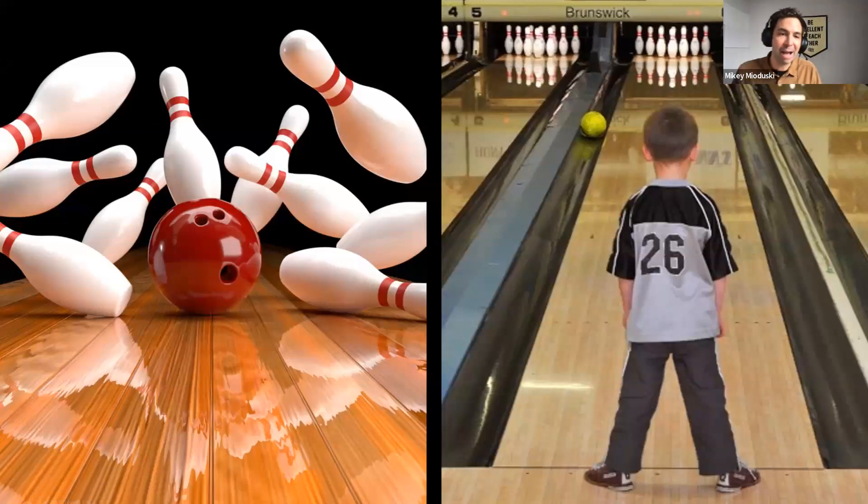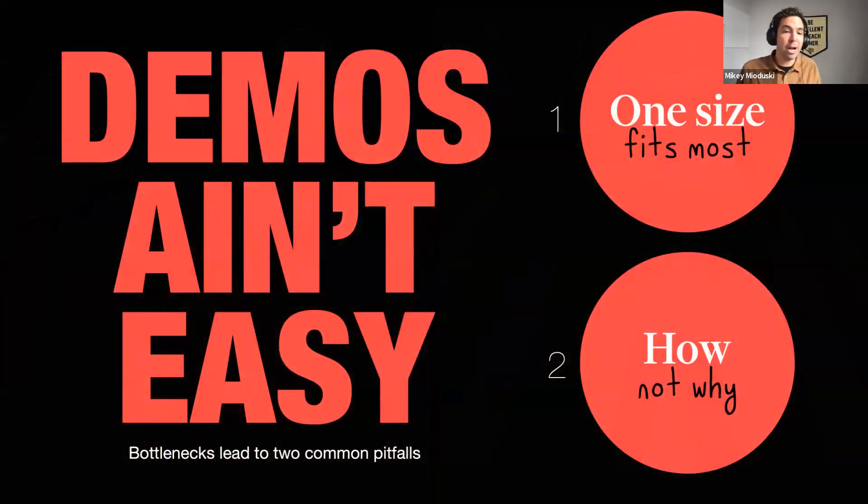Some clients have that one demo person — super technical, charismatic, practically gave birth to the product. They know it so well and know the unique pain points of everyone in the room. But when you think about handing that duty to a BDR, it's troublesome because you don't want them to go off script. Even if there is a script, they may fall victim to the point-and-click demo, just wandering around showing buttons. Demos are straight up cumbersome and pretty demanding.